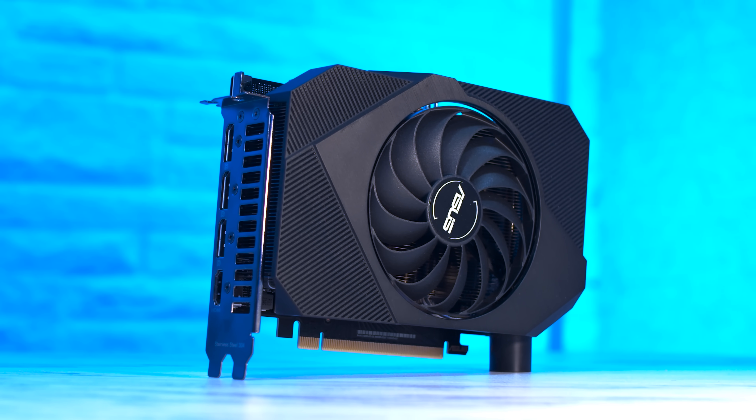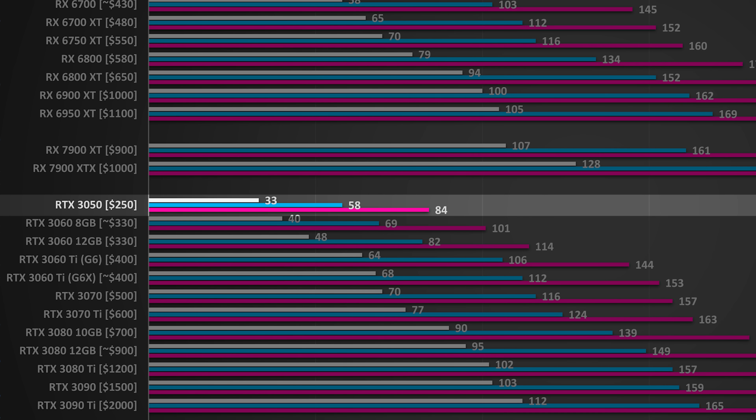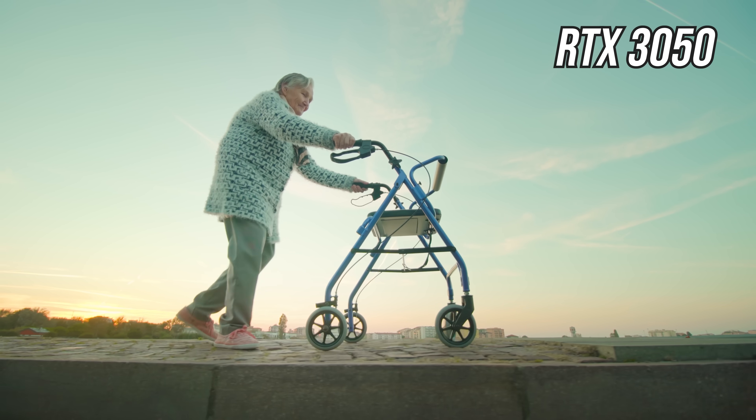This is an RTX 3050. No wait, that's actually my nan. But for the purposes of this demonstration, she will be called RTX 3050, the slowest card that Nvidia currently sells, as she chugs along with her walker. Love you nan.